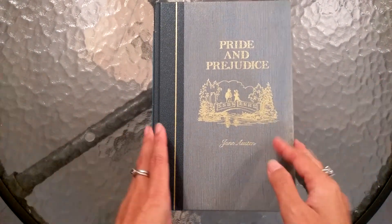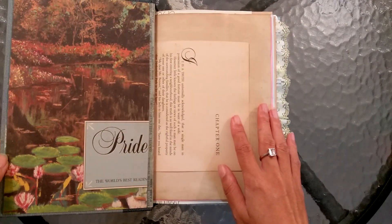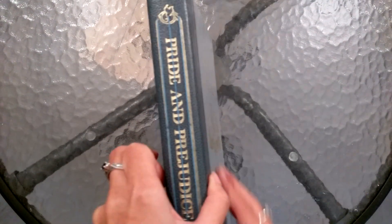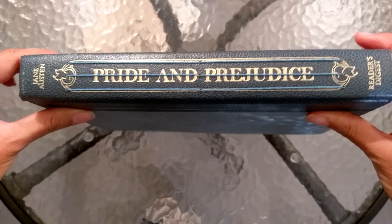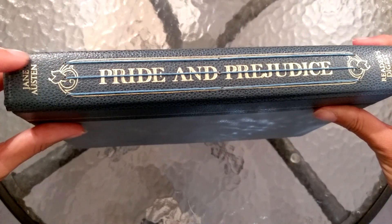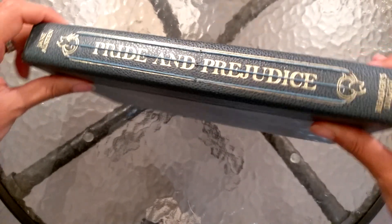I'm not sure if that comes across, but let's just do a flip through. Let me show you the spine first, because even the spine is beautiful. Isn't that gorgeous? With the gold and just the flourish here - it's just beautiful.